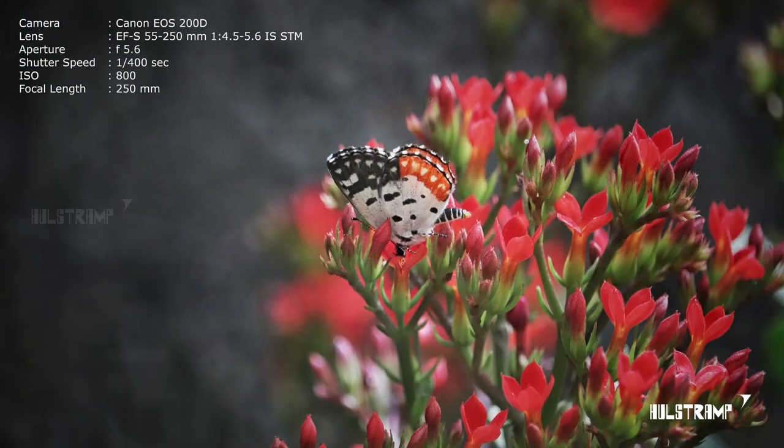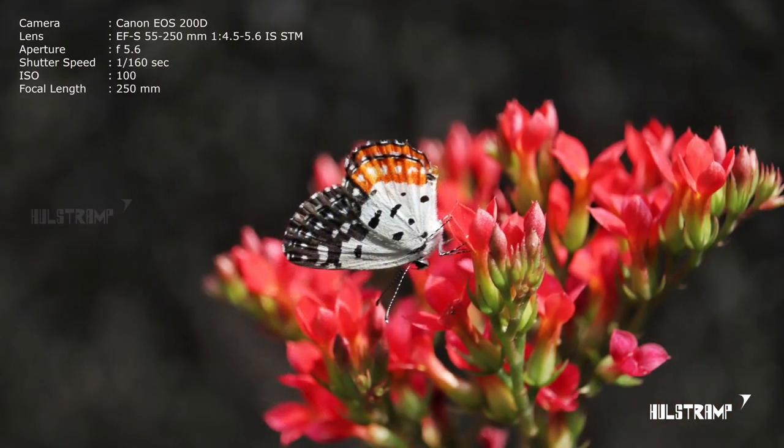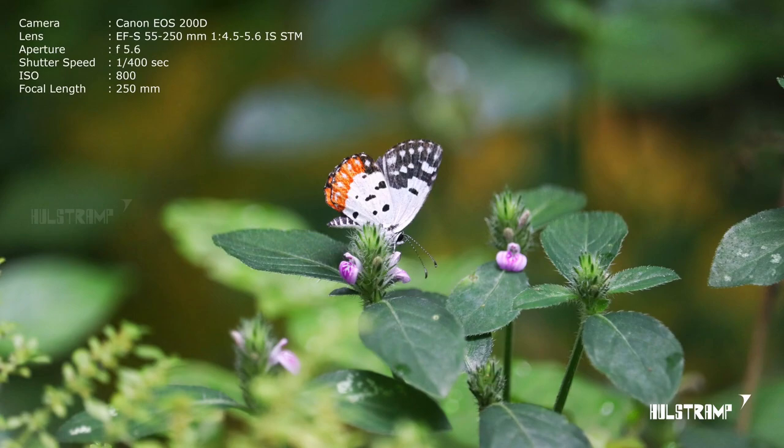I'm including some pictures of red pierrot here. If you want to see more pictures, please visit my Instagram account Halstram. These pictures are taken from different locations at different times.